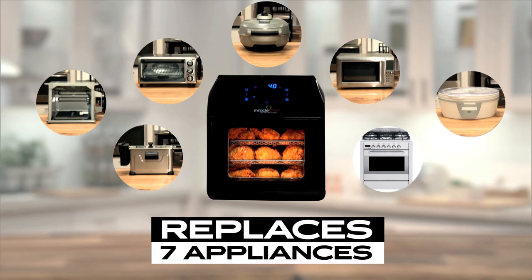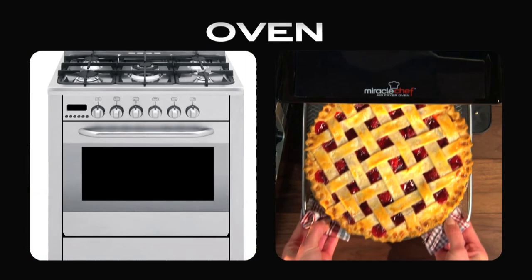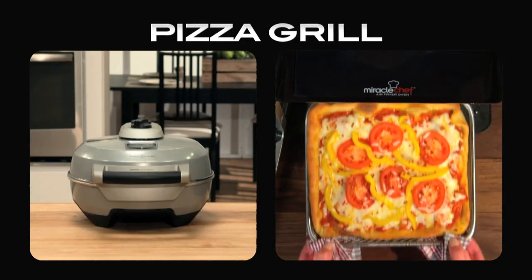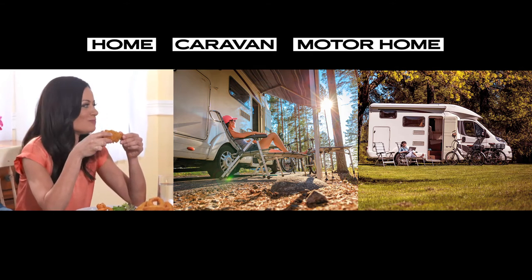That's right, the Miracle Chef Air Fryer Oven takes the place of seven different appliances: a deep fryer, rotisserie oven, a dehydrator, an oven, a toaster oven, a pizza grill, and a microwave — making it perfect for home, caravans, and motorhomes.